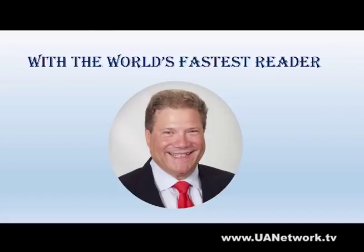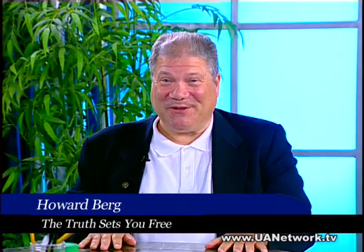The truth sets you free with the world's fastest reader, Howard Steven Berg. Hi everyone, Howard Berg, world's fastest reader. Welcome to another show. We're going to have a lot of fun today. I have a really special guest.